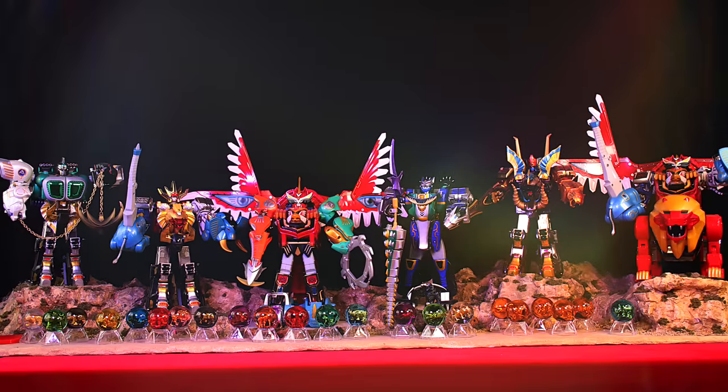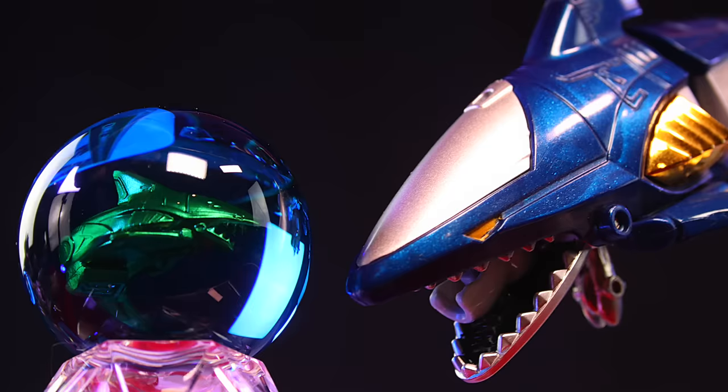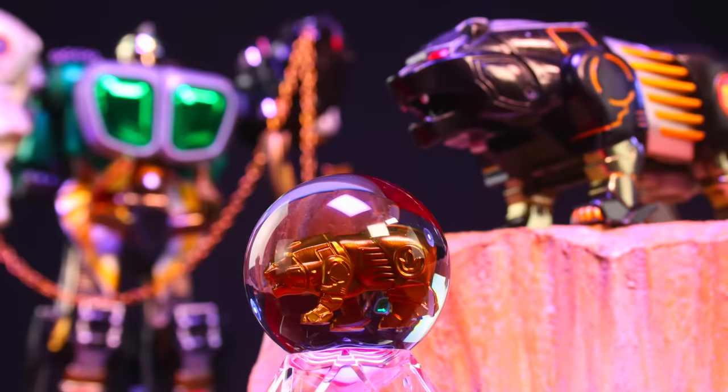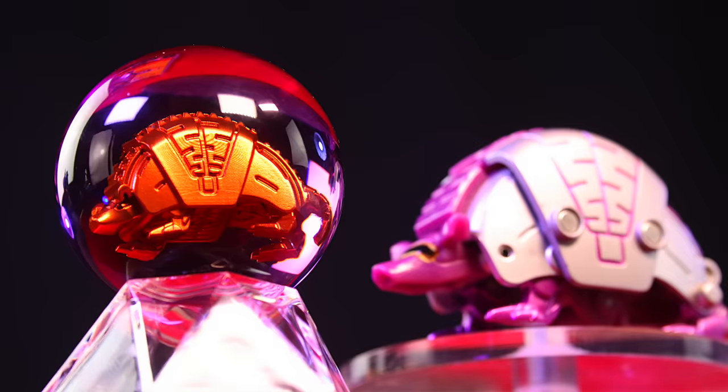Yep, fantastic. My crystal set includes Red Lion, Shark Zord, Eagle Zord, White Tiger Zord, Iron Bison, Elephant Zord, Polar Bear Zord, Black Bear Zord, Gorilla Zord, Giraffe Zord, and Rhino Zord.